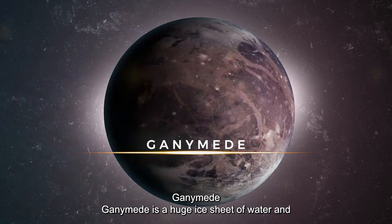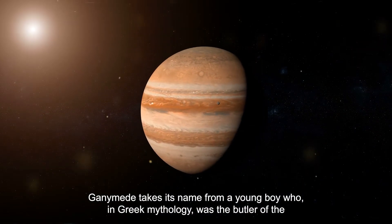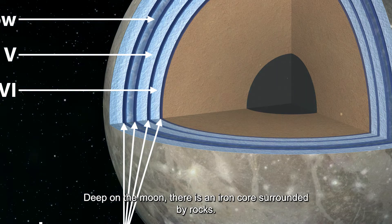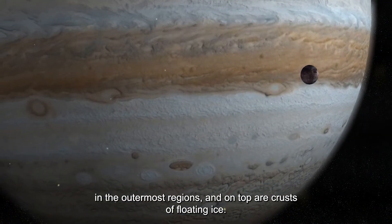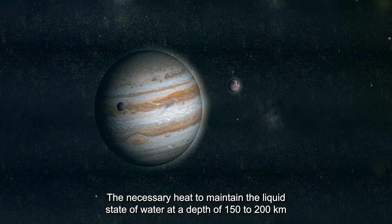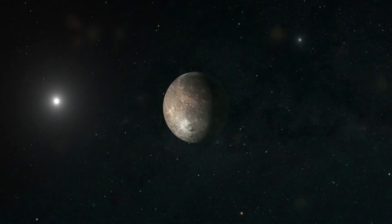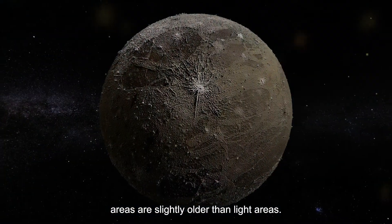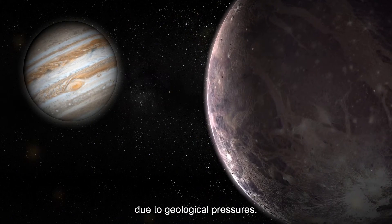Ganymede is a huge body of water ice and rock, and is the largest moon in the solar system. It takes its name from a young boy who, in Greek mythology, was the butler of the gods. Deep inside, there is an iron core surrounded by rocks. On top of that rock is a layer of soft, warm ice that transitions into oceans of liquid water in the outermost regions, topped by crusts of floating ice. The heat needed to maintain liquid water at a depth of 150 to 200 kilometers below the surface is provided by internal radioactive rocks. The surface is composed of distinct dark and light areas; dark areas are slightly older than light areas and contain grooves and openings that appear to result from geological erosion.